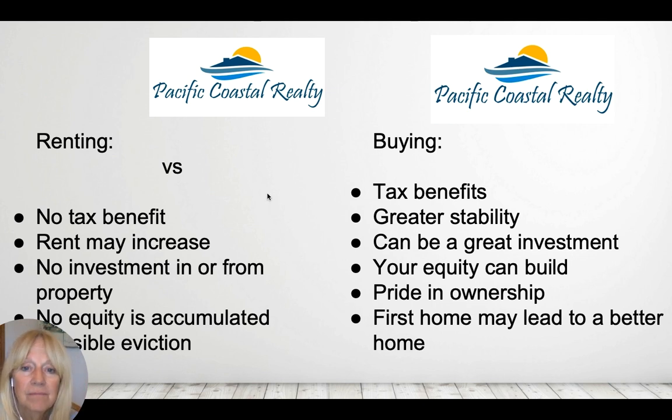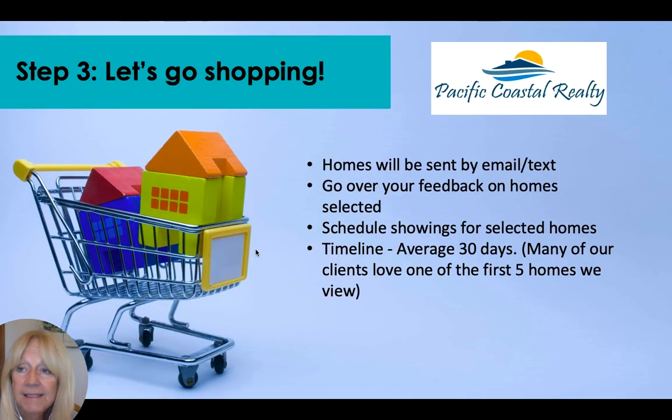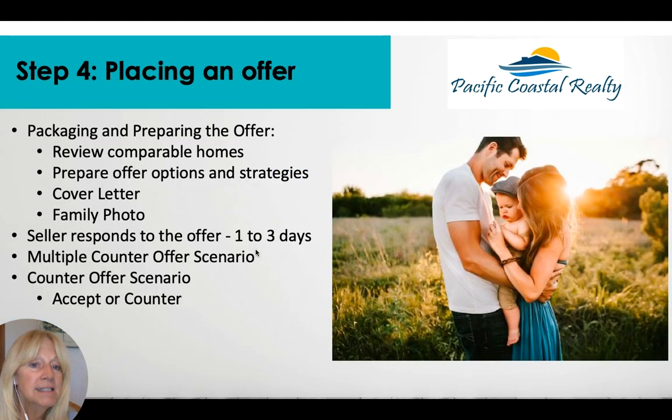Once we've determined your criteria, I'll send you a list of homes by email specific to your needs. We'll go over feedback and schedule showings for selected homes. Typically, finding a home takes an average of 30 days, and many clients love one of the first five homes they actually see, because once you go into the home you get the feel of it.